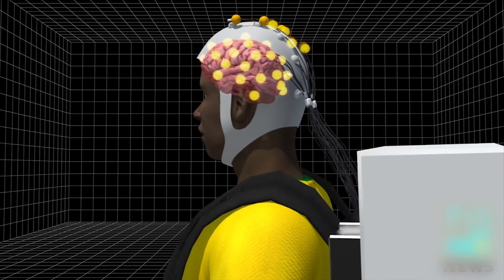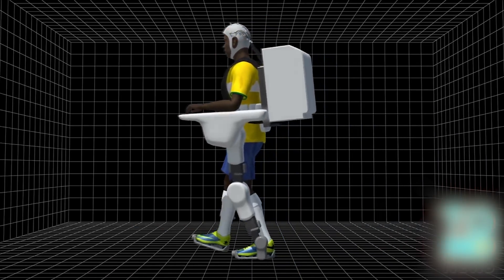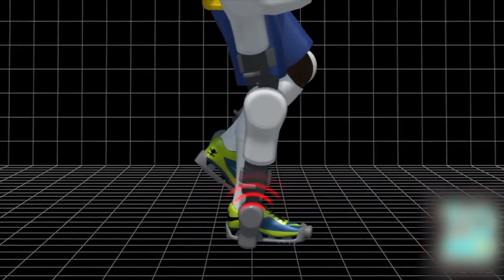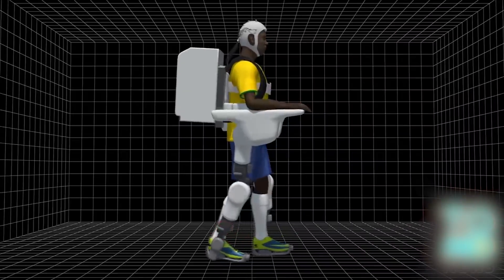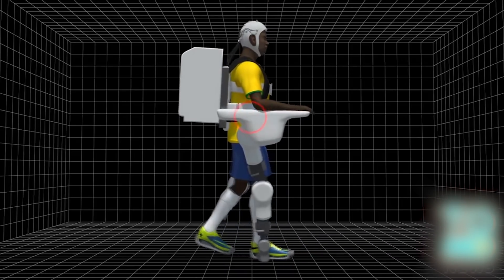Electrodes in the cap pick up brain signals and transfer them to the computer, which converts them into movement. Sensors detect when the foot touches the ground and transmit the signal to an electronic vibrator in the arm, allowing the patient to associate the sensation with walking.